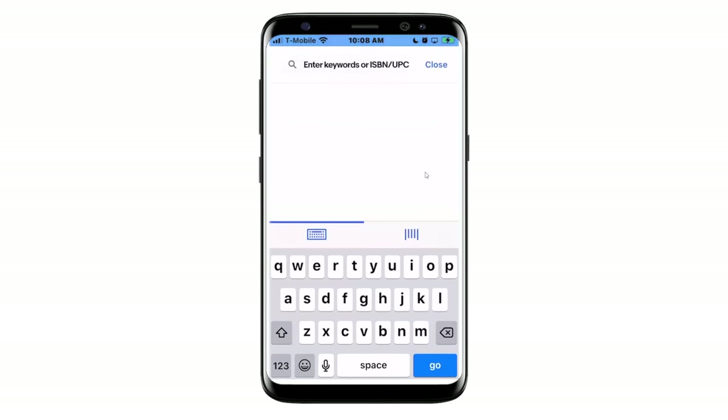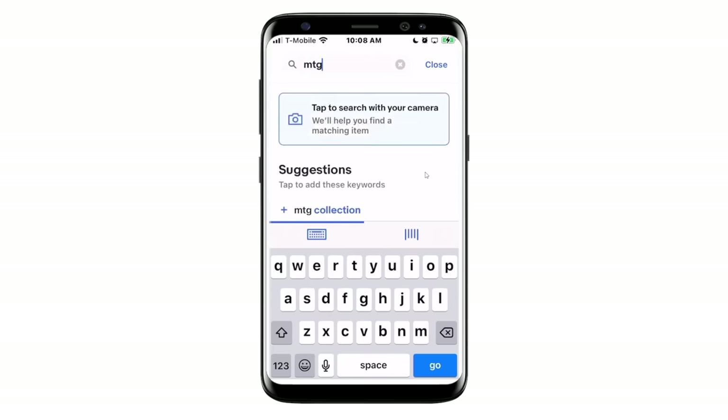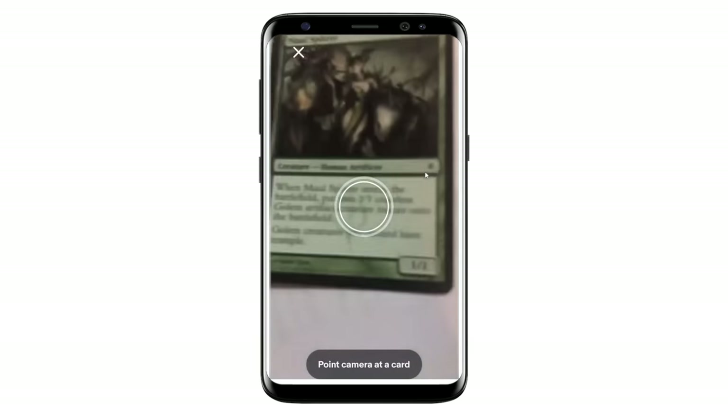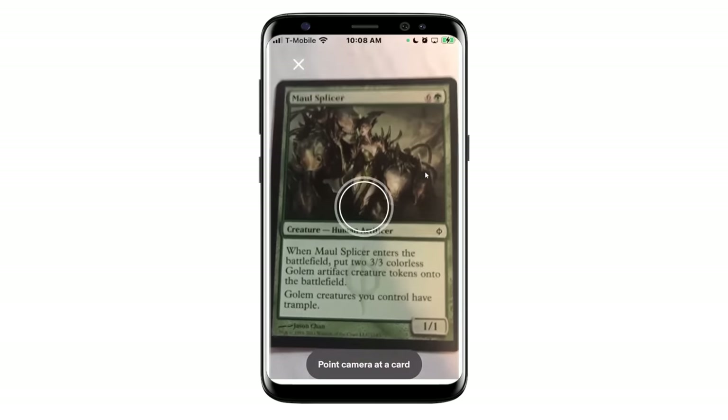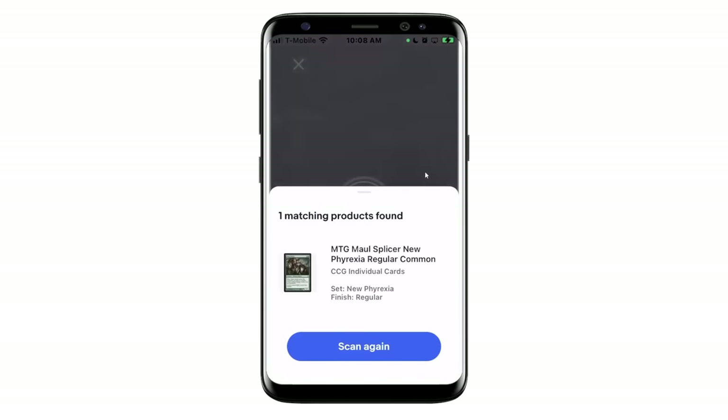So I go to list an item — this is going to come up for anybody. If you were selling sports memorabilia, a pair of shoes, or a rake, you'd just type in what you're selling. But if I type MTG or Magic the Gathering, I'm going to get this little prompt to search with my camera. I hit that, and the camera comes up and it's going to start looking for a card. In this case, I've got something called a Mold Splicer. You just move your camera over top of that — and it found the match! It says MTG Mold Splicer, New Phyrexia, regular common.